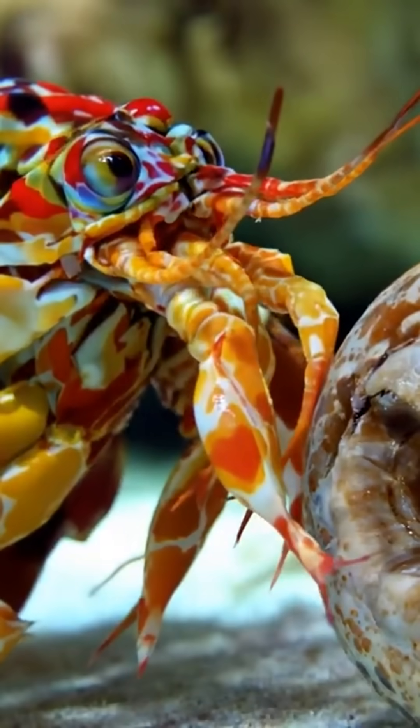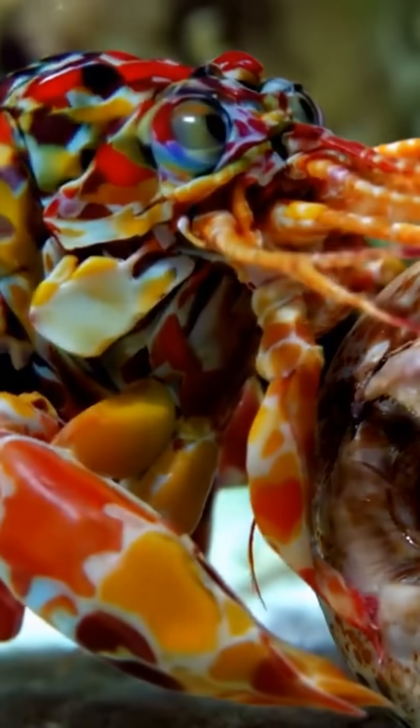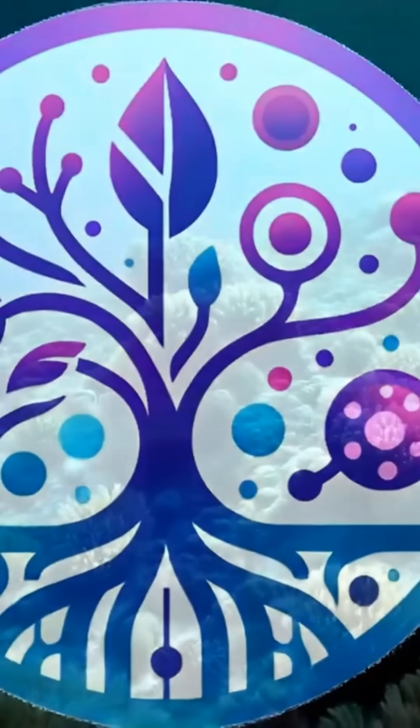This visual decoding strategy enables split-second hunting decisions, detecting prey hiding among visually complex coral structures.